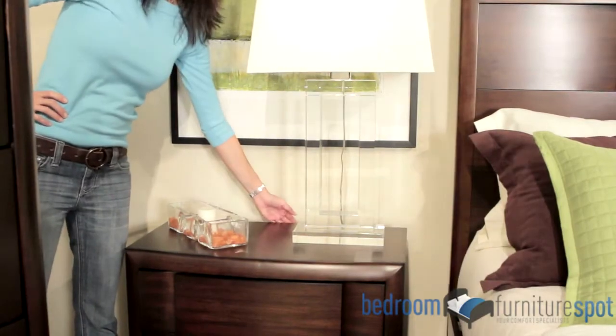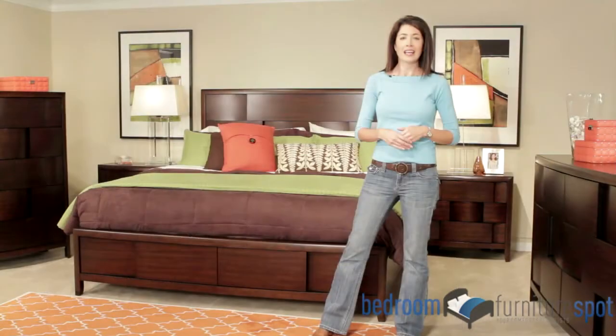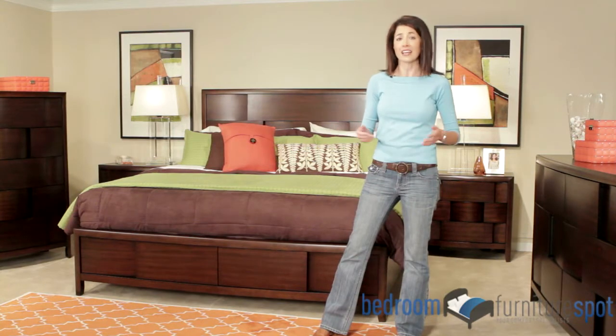The nightstands also feature a touch light and control panel for your bedroom light, and convenient plug-ins for other things like an alarm clock.